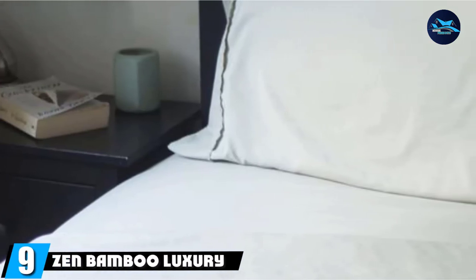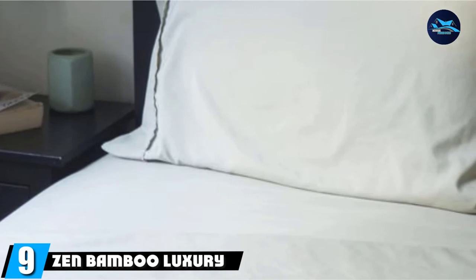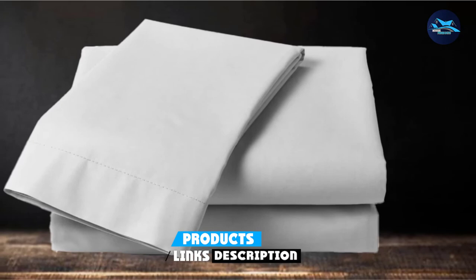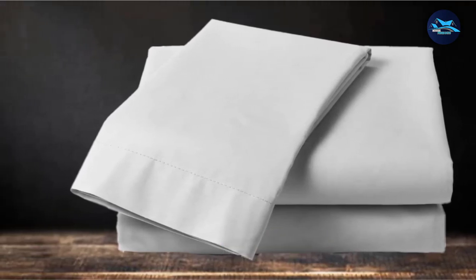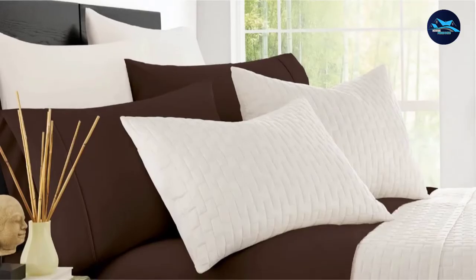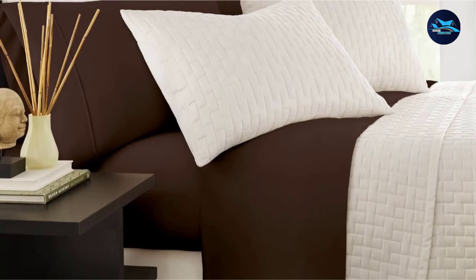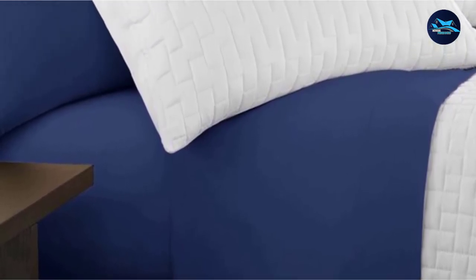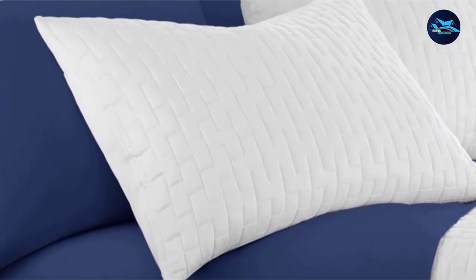Next at number nine, we have Zen Bamboo Luxury 1500 Series Bed Sheets. The eco-friendly set includes a flat sheet, fitted sheet, and two pillowcases and comes in 12 color options. Made with 40% high-quality bamboo rayon and 60% brushed microfiber, the sheets are luxuriously soft and durable. The Zen Bamboo Luxury 1500 Series Sheets are well-reviewed and affordable. The use of organic bamboo makes them naturally hypoallergenic.